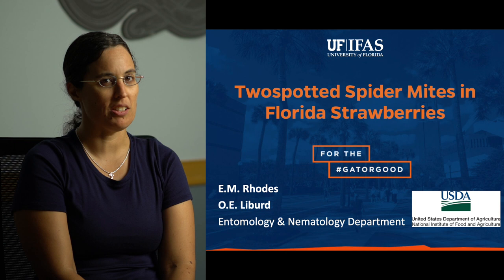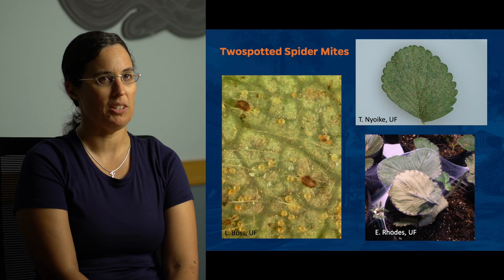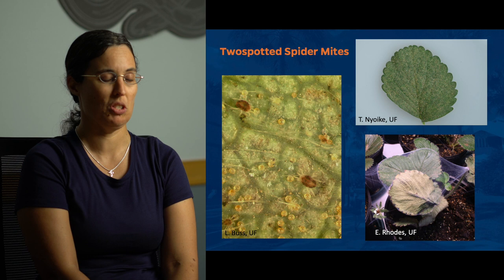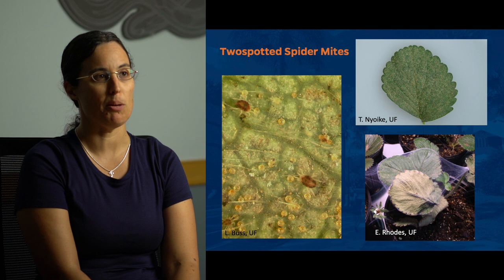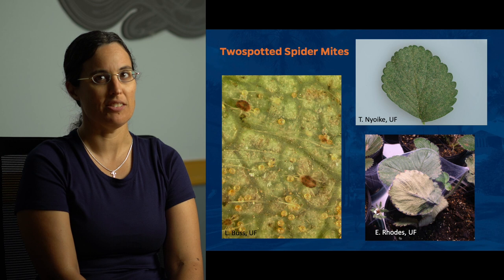Two-spotted spider mites are a pest of many crops throughout the world, both agricultural and ornamental. The yellowish-green form is the typical one you see in Florida. I've got a picture of the red form here, and you can find orange ones and even a few bright green ones. So they vary in color, and there's discussion among people who study mites as to whether it's a species or a species complex. They puncture cells in leaves and suck out the contents, and when you get lots of them on the leaves you get stippling damage. When you get very high populations you start getting large amounts of webbing, which is where they get the term spider mites from, and leaves start dying. They can end up killing off whole plants, and you don't really want the population to get that high in your crop.